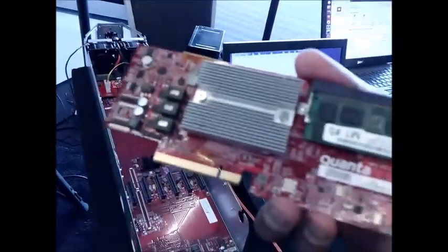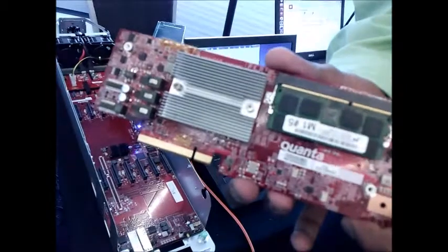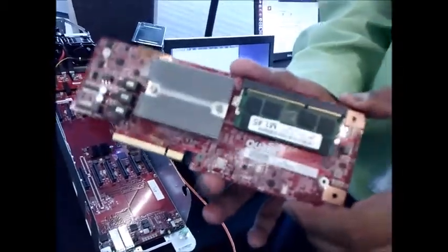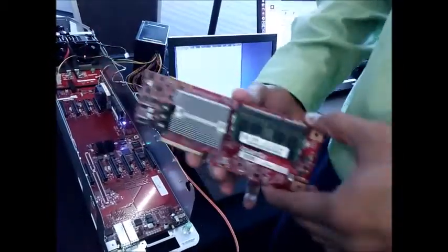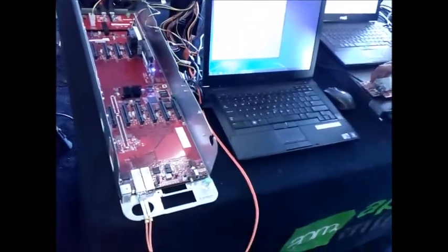This is a typical Open Compute form factor product using X-Gene. X-Gene is the first version of the ARM 64-bit platform that we have, and this is an actual board that fits into the Open Compute Rack platform used in a typical chassis. The next generation of X-Gene is called X-Gene 2, and that comes towards the first quarter of this year — it samples in spring of this year.